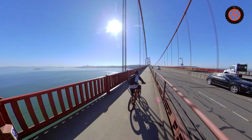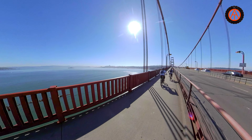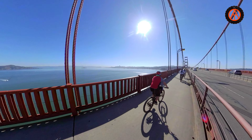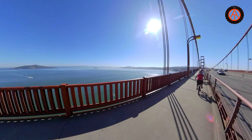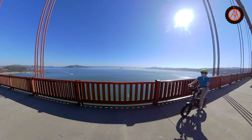Another thing to be mindful of if you're a tourist are the locals — they come flying across on their mountain bikes and road bikes. They're cruising from one side of the bridge to the other and back, so just be careful, let them by, and give them plenty of space.